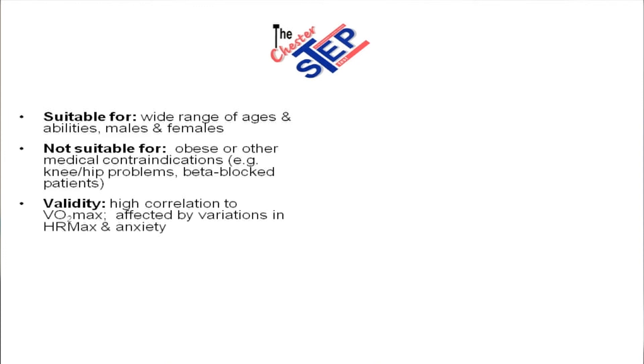Its validity is very good — there's a high correlation to VO2 max, but it is affected by variations in heart rate max and anxiety or nerves. In terms of accuracy, most submaximal step tests are around about 10 to 15 percent. A carefully administered Chester Step Test, I would expect the variability to be around about 10 percent. In terms of reliability, it's very good — if we did the same test a week after or a month after, the results would be reliable.